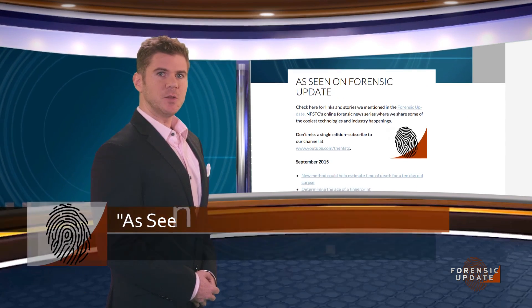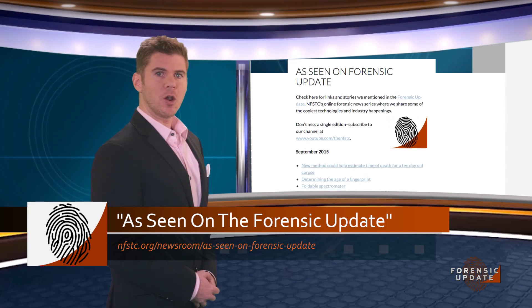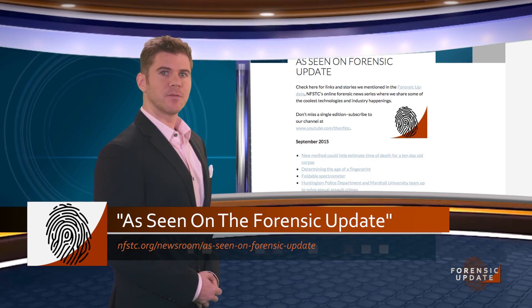We encourage everyone to read both the report and responses, as PCAST will be opening up requests for information prior to the November meeting. You can find links to the PCAST report and responses on our website under the 'As Seen on the Forensic Update' page.